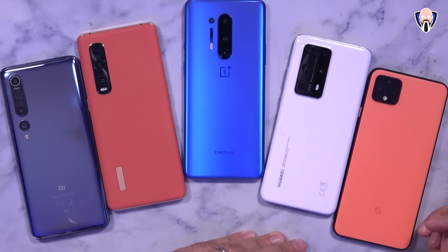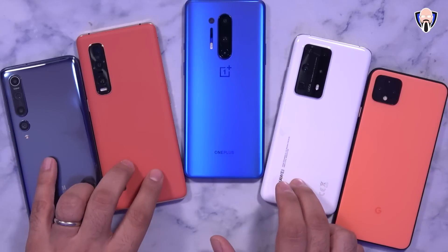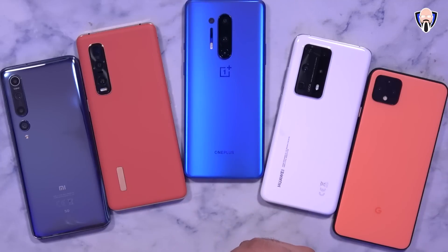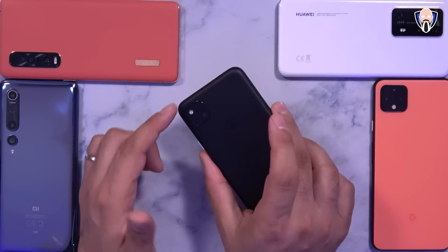What we have here is the Pixel 4 XL running the full version of Android 11. General consensus is beta programs are going to be starting up. OnePlus started with developer preview 4, which was the last update I received running Oxygen OS 11 with the new optimizations. All of this information will be linked in the description below, along with a link to my OnePlus 8 video. What we also have here is the Pixel 4a — one of the first devices to receive Android 11, with great camera performance at a $350 price point.